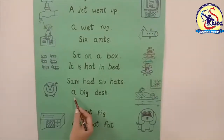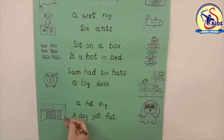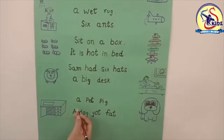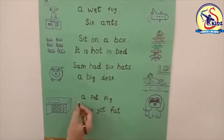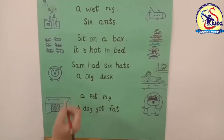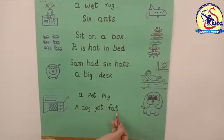Next is 'a big disc.' Yes, this is the picture of a big disc. Next is 'a pet pig.' Here is the pig — match it with the picture.